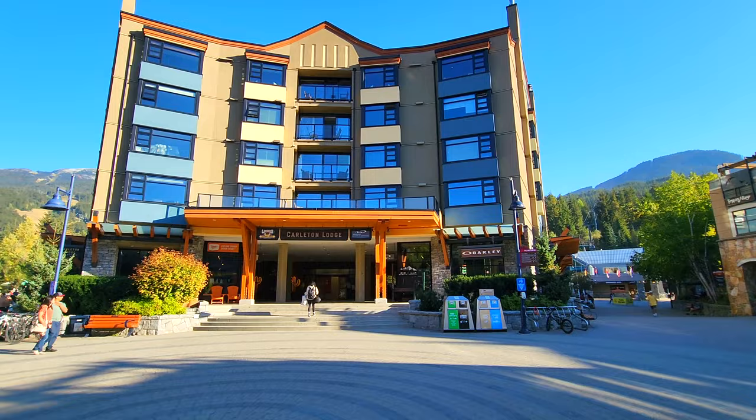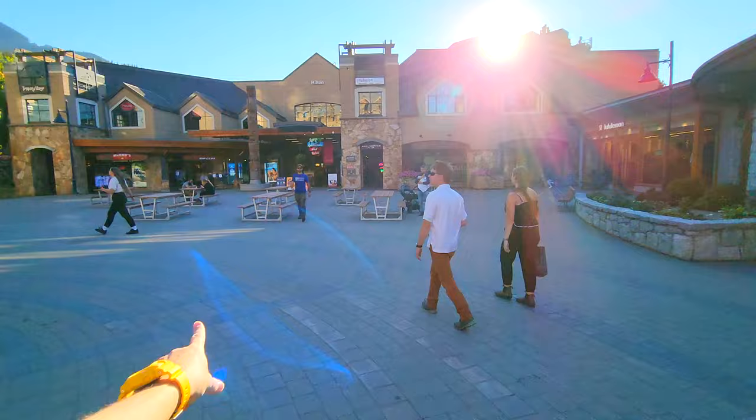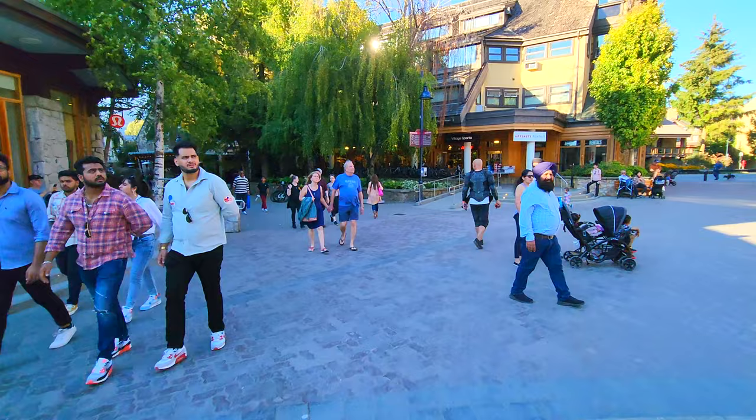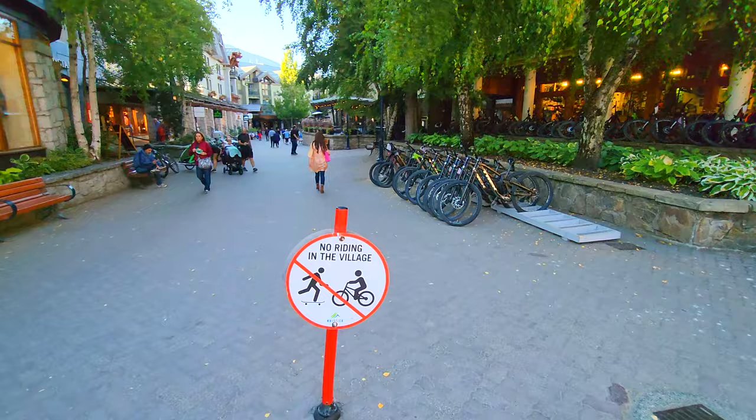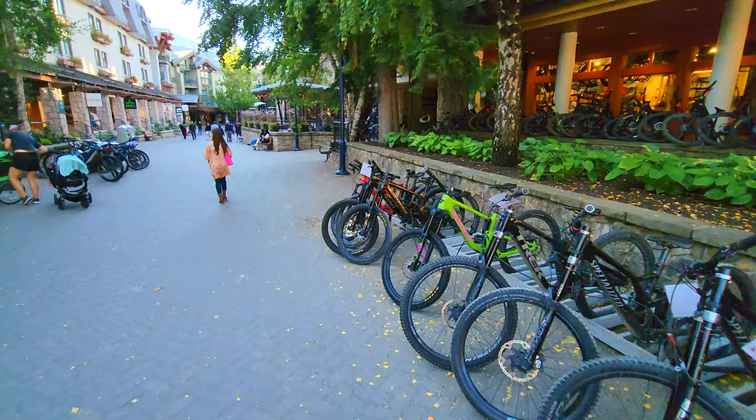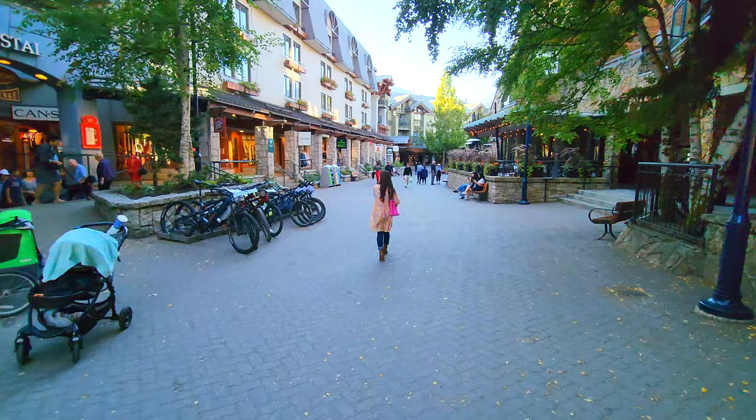And then behind the gondola over there, behind the Whistler gondola, was the Westin. This whole area we're gonna be walking through is entirely pedestrianized — the center of the village is entirely car-free, bicycle-free, and skateboard-free. Although there are a ton of places selling and renting bicycles since that's the season. Change this to winter, and you'll see the bicycles replaced by snowboards and skis.